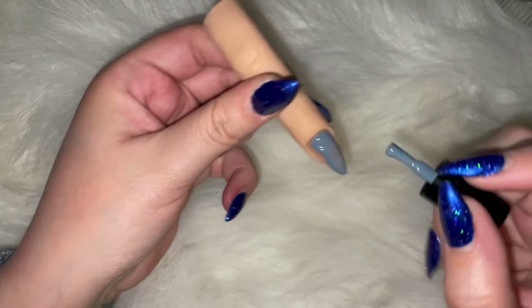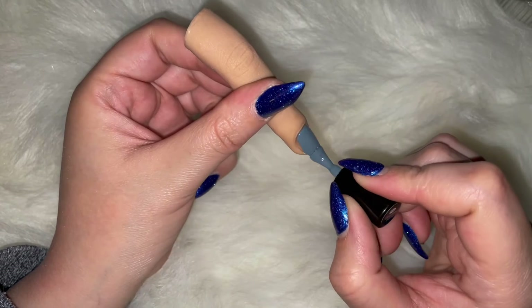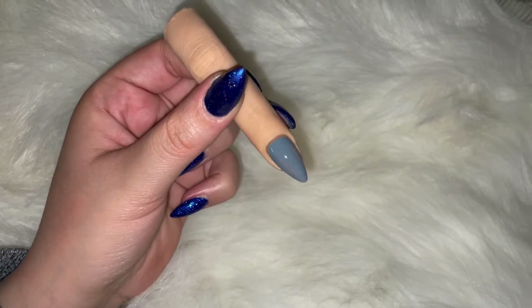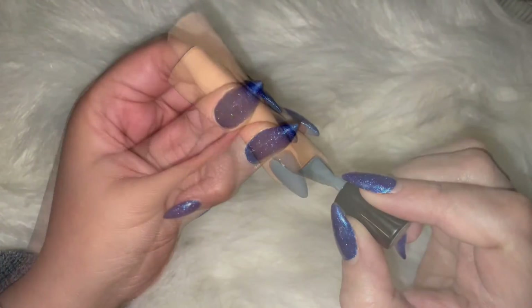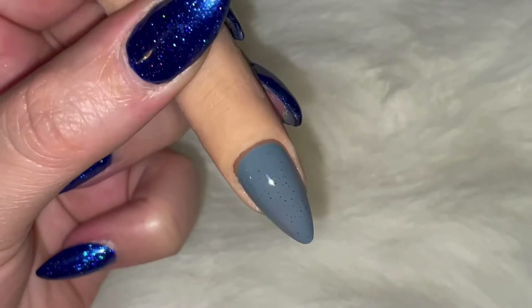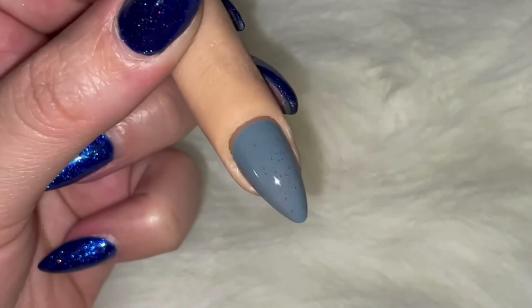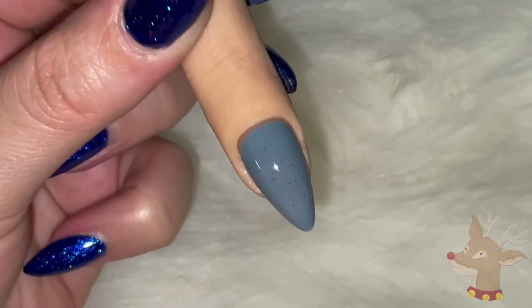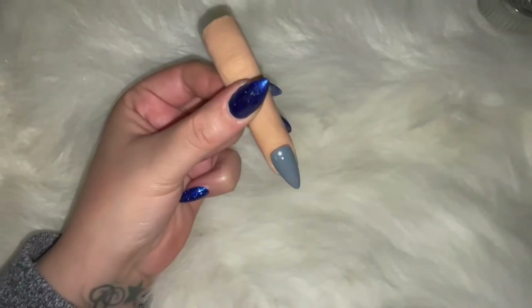I will definitely show you what this looks like glossy and what it looks like matte, because Envy has hooked me up — so you better believe there's gonna be a whole lot more matte on this channel. The matte polish I had before was just not it. It was not it, sis. But now that I have a gorgeous one, yeah — game changer.